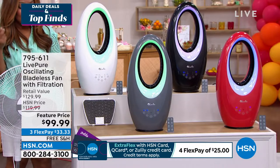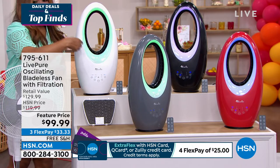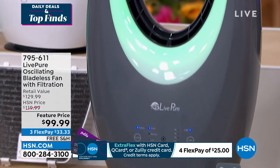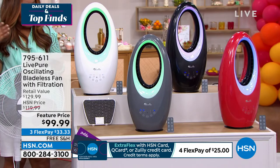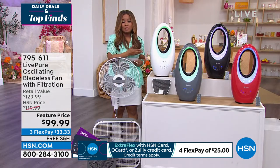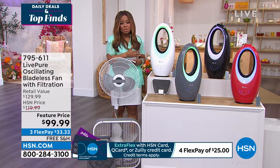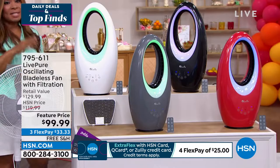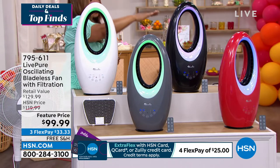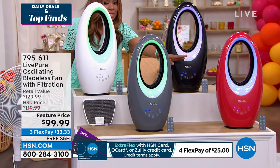In addition to the carbon filter that helps clean the air, it features an aroma port where you can put fragrance into the air. It also has a really pretty LED light that pours out of it. Here's your chance to get a bladeless fan under $100 from Live Pure — a brand we know and trust. Colors available: white, black, charcoal gray, and red.